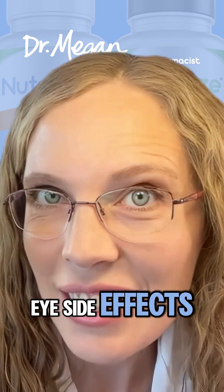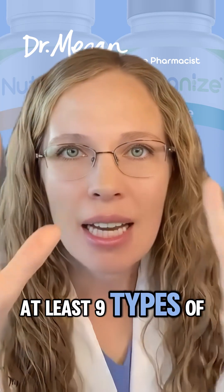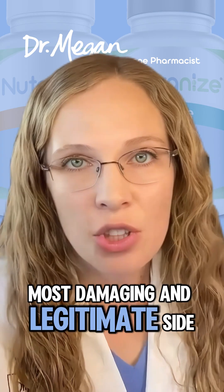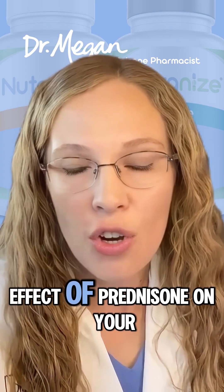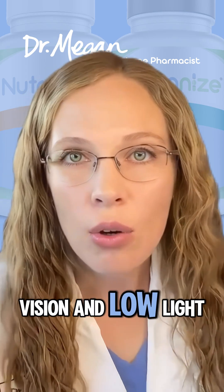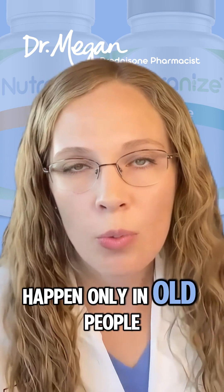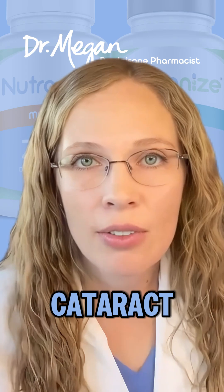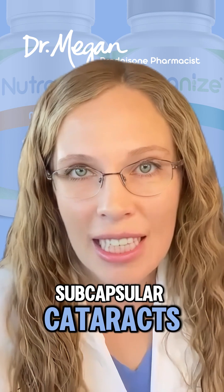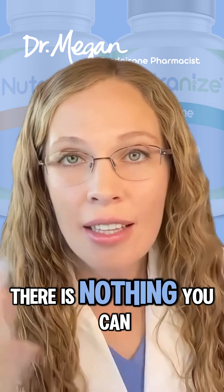Can prednisone cause eye side effects? Yes, prednisone can cause at least nine types of side effects that affect your eyes. The number one most damaging and legitimate side effect is cataracts — blurry vision and difficulty seeing in low light. Normally cataracts happen only in old people, but this specific type, which eye doctors can identify, is called a posterior subcapsular cataract, and it causes permanent damage.